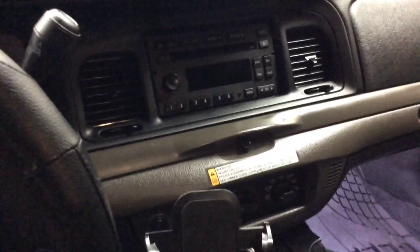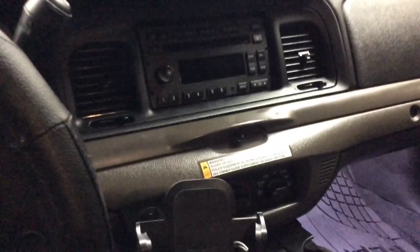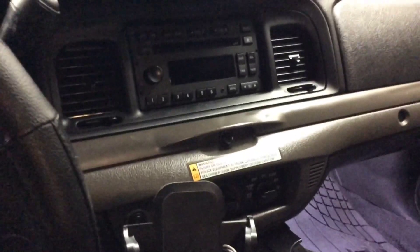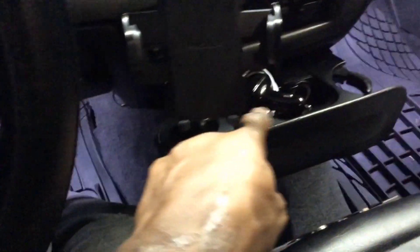CD radio with the auxiliary input — but now that I have an iPhone 10, somebody at Apple thought it'd be a good idea not to have an auxiliary jack on their phone. I don't know what genius thought that was a good idea. So now I have to run my music through the Bluetooth transmitter and receiver.